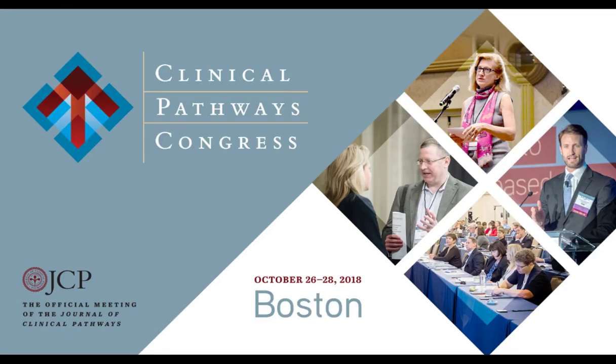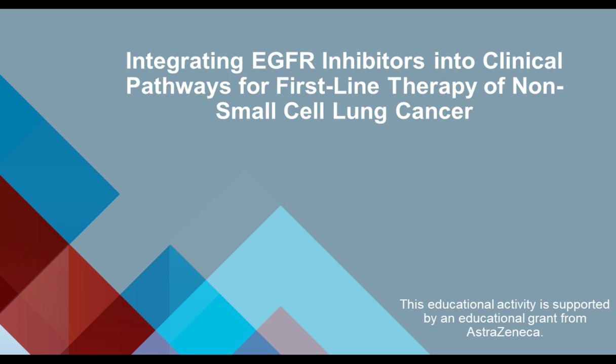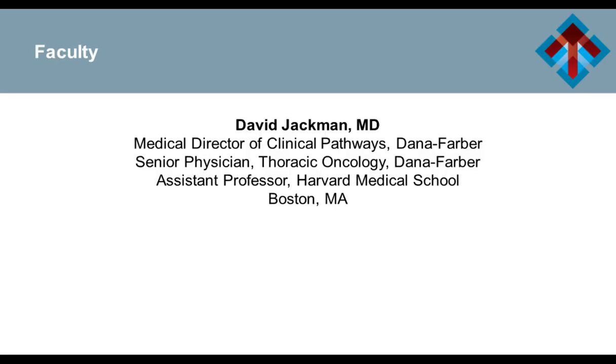We're going to move into the next session, which is integrating EGFR inhibiting therapies into clinical pathways for first-line non-small cell lung cancer treatment. This is an educational session supported by an educational grant from AstraZeneca, and it's going to be presented by Dr. David Jackman, medical director of clinical pathways and a senior physician at Dana-Farber Cancer Institute. Welcome, Dr. Jackman.